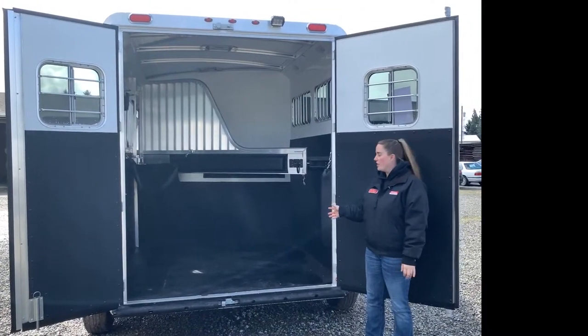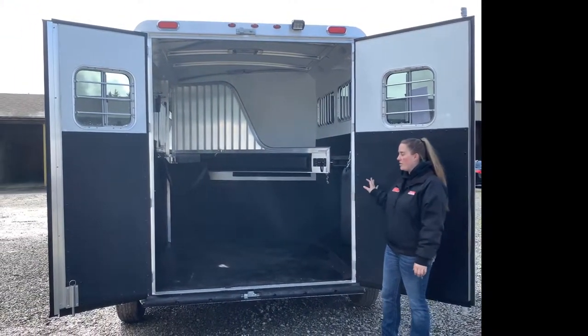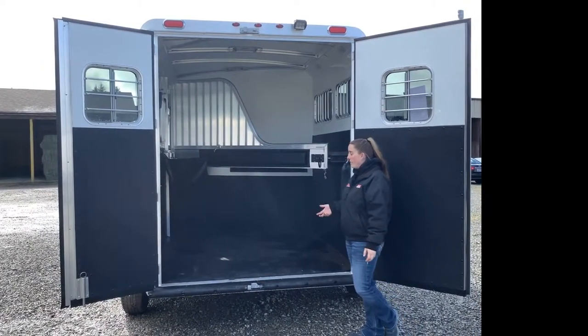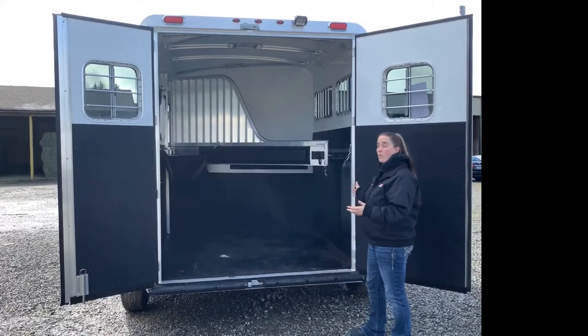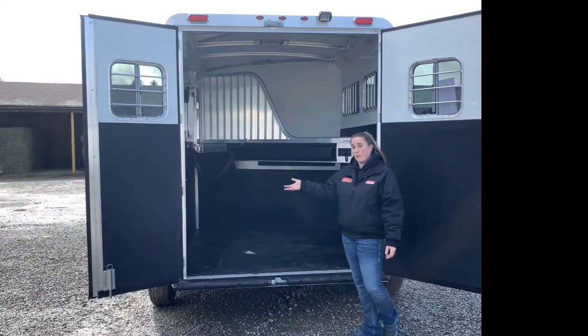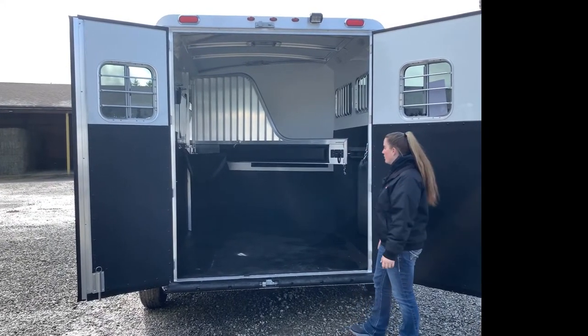The rear doors on this trailer are a 60-40, so the main side that you would enter or bring your horse out of is a 60 door, so it's a lot wider. And the 40 door on the left side here does open as well, but you don't have to open it if you don't want to.